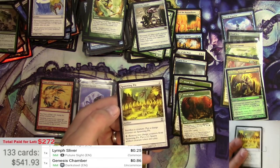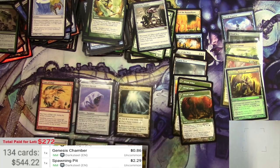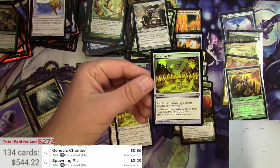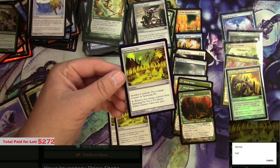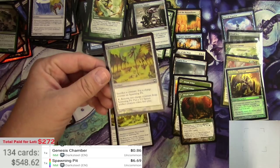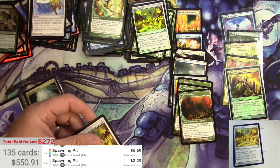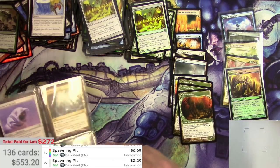Regular Spawning Pit at $2.29 for two of those. But then this one here is a foil, so let's change it to foil — $6.69 for the foil Spawning Pit. And a couple of the regular ones too. Still doing pretty good here.